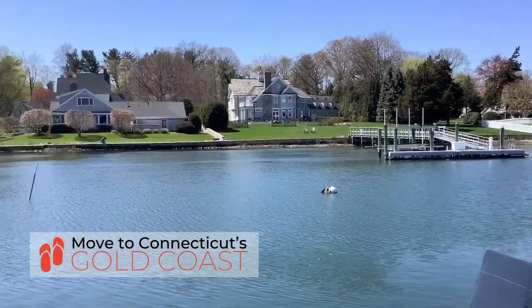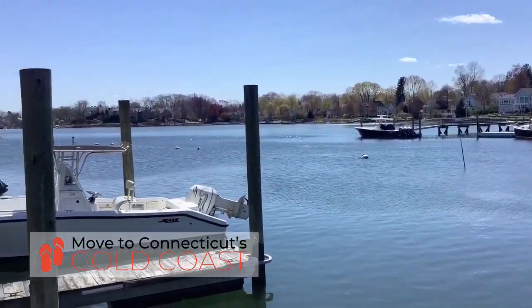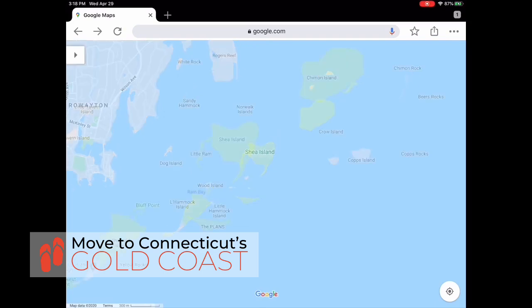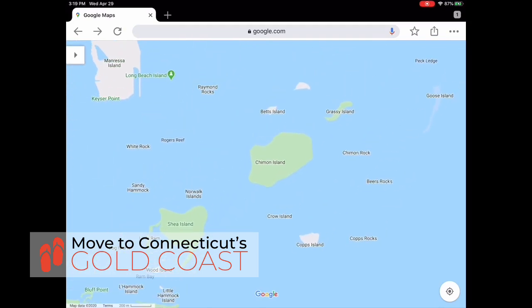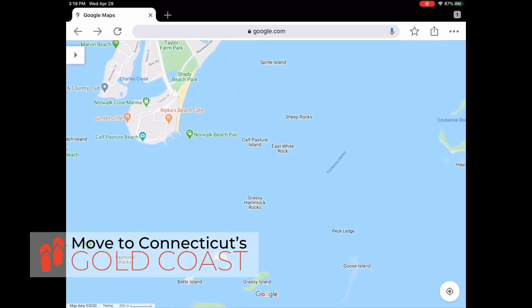Norwalk also has more public islands right off its coast than any of the other Gold Coast towns. This is a really wonderful way to hop on a powerboat, take a short quick ride over to one of these islands, and just completely unwind and relax.